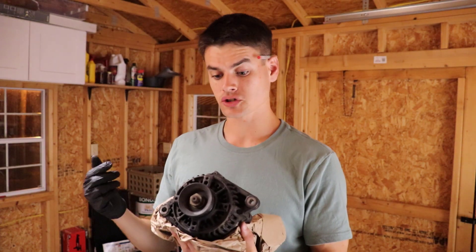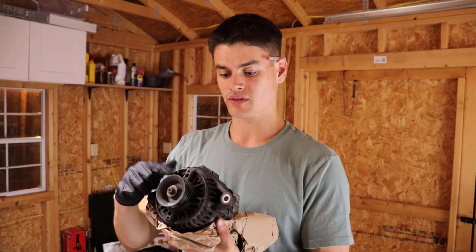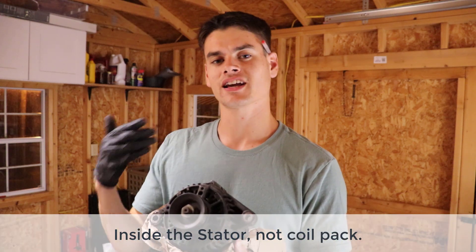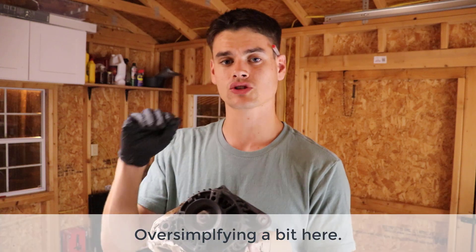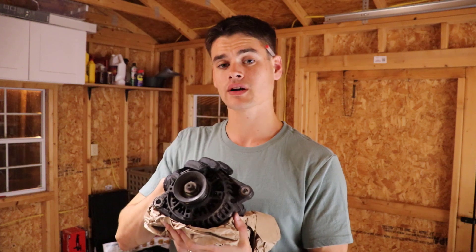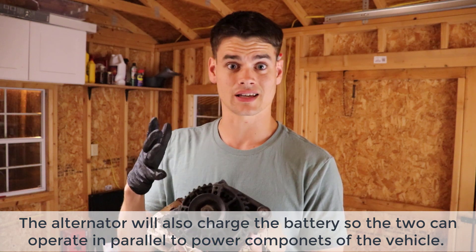There is a rotor shaft inside of the alternator that spins, since it's connected with the belt, inside of the coil pack. This generates alternating current, or AC power. That AC power is then translated into DC power and flows through a voltage regulator, so that power can go to the accessories in your vehicle that use electricity.